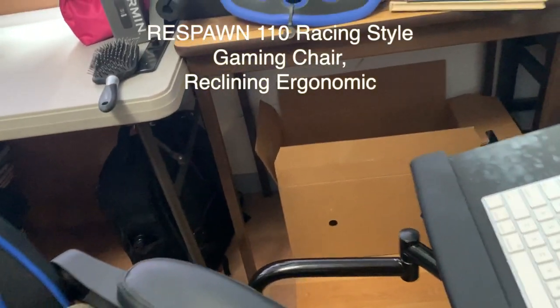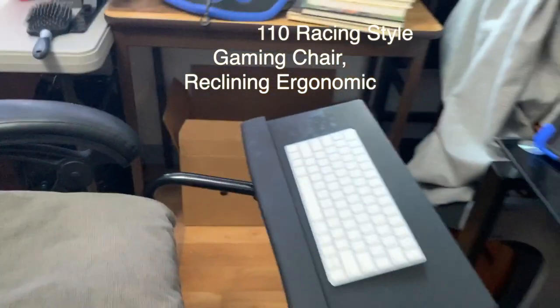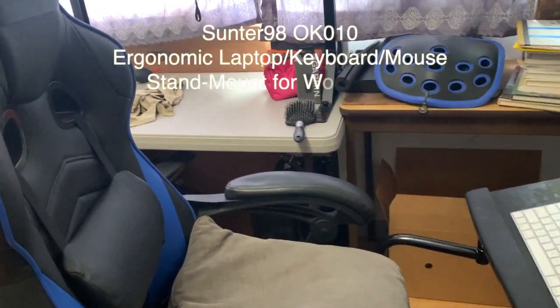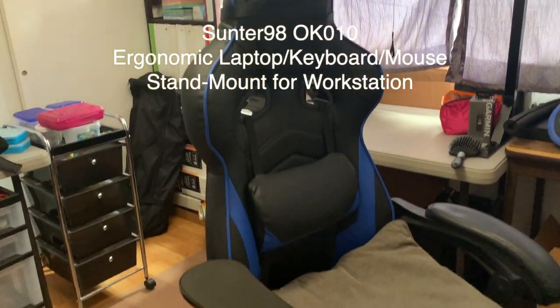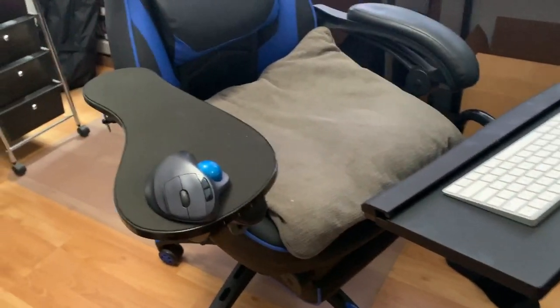The chair I did spend some money on and it was worth it. This is a gaming chair and it also has an extended keyboard setup that wraps around, so you can sit correctly and work a long time in front of the computer. I have to put a pillow because I'm so short.